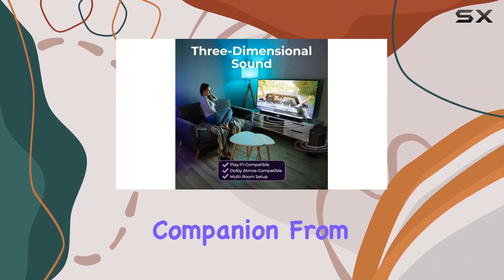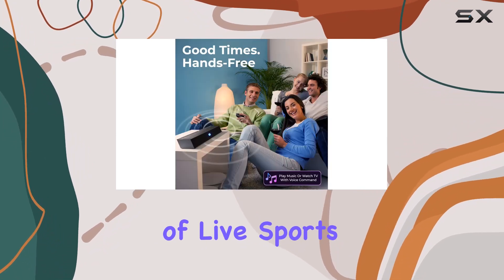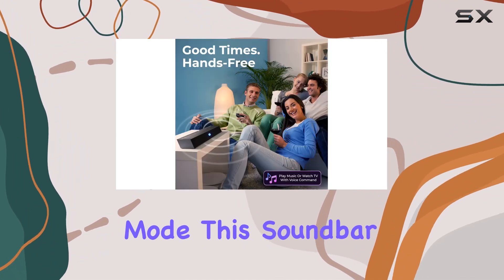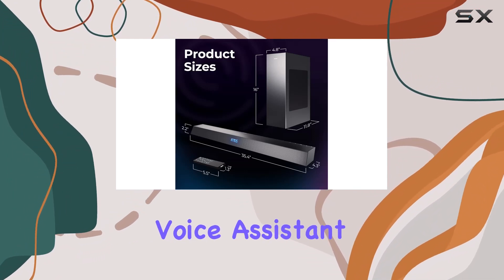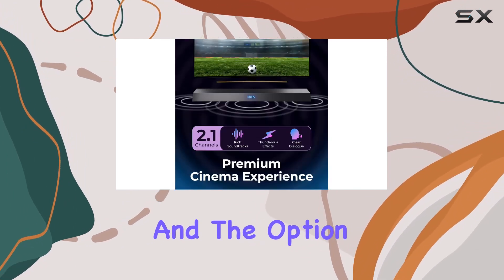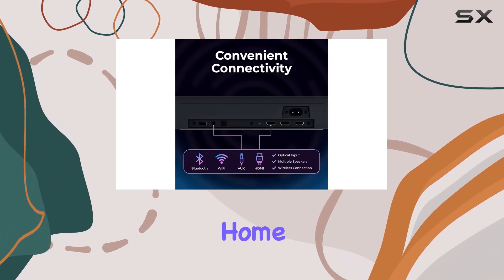From breathtaking Dolby Atmos experiences to the thrill of live sports in Stadium EQ mode, this soundbar brings your content to life. Easy connectivity, voice assistant compatibility, and the option to expand with PlayFi make it a solid choice for those seeking a premium audio experience at home.